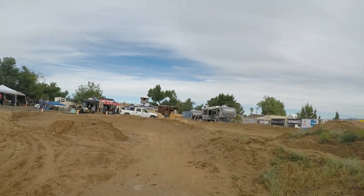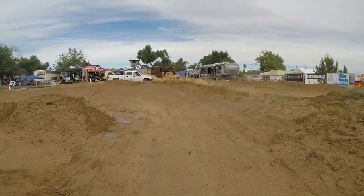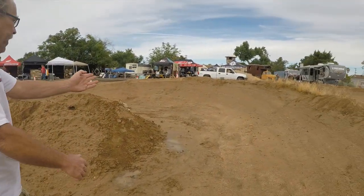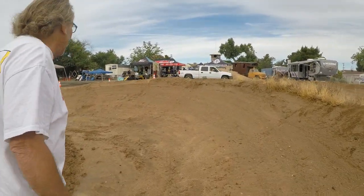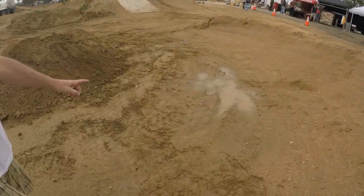So then we come into this left-hander right here. You come this way, you go into this left-hander. And you can see the track has been watered really well.